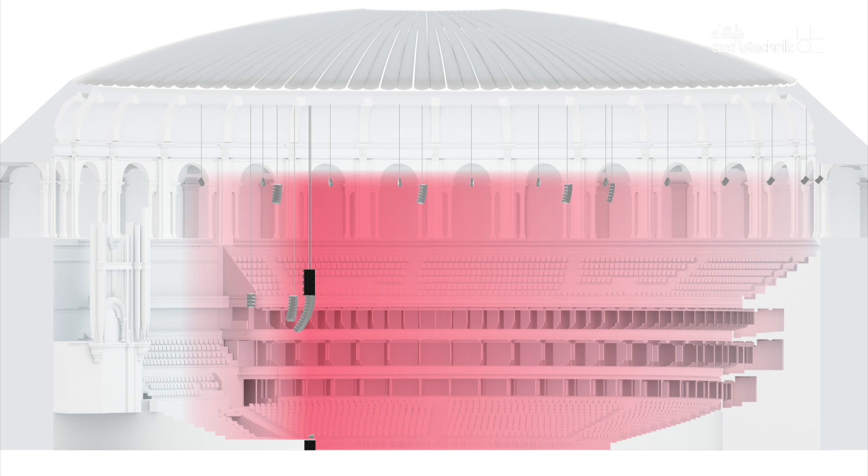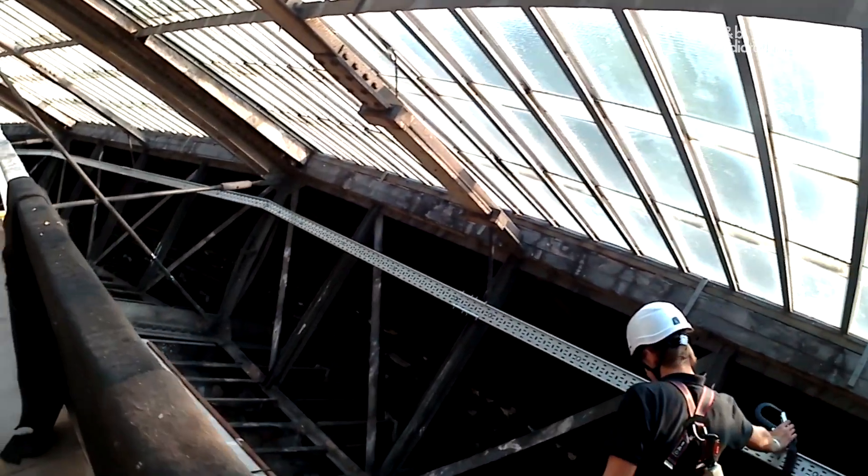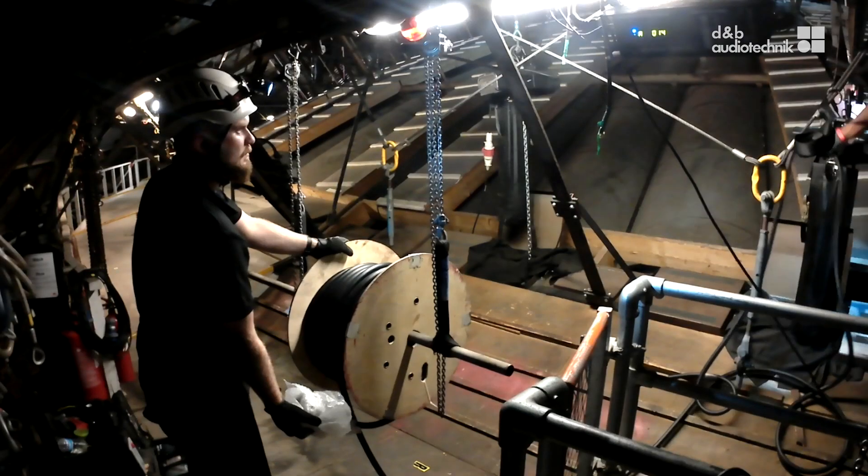Working in a building as big as this, even just undertaking surveys — walking around cable routes, looking at speaker positions, going up to the roof — is a long undertaking. It takes a huge amount of time just to pull all that information together. The installation had to be delivered against the backdrop of what was actually the Albert Hall's busiest year ever. The result was that we had to deliver it over about a six-month period of almost entirely overnight work.